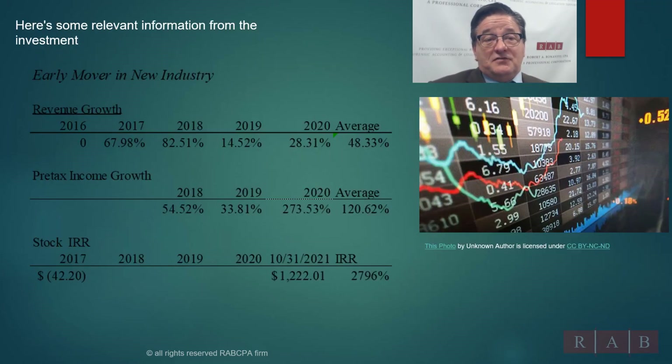Here's some of the information. This company was in a new industry, had zero revenue in 2016. You could see that it averaged over 48% growth trajectory. Pre-tax income averaged over 120%. Internal rate of return: 2,796%. The stock went from $42 to $1,200. Just applying this methodology to this company, we were able to see that there was really good profitability. This was a great company.